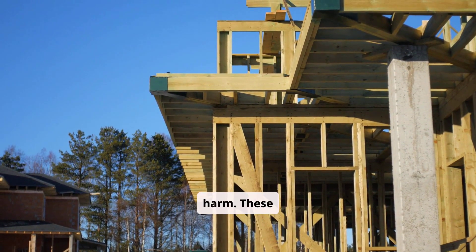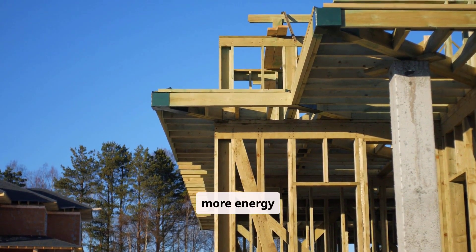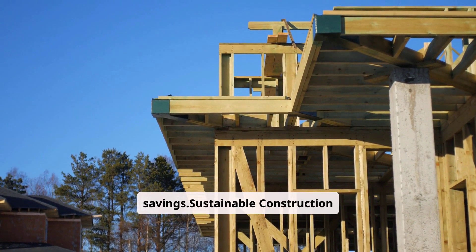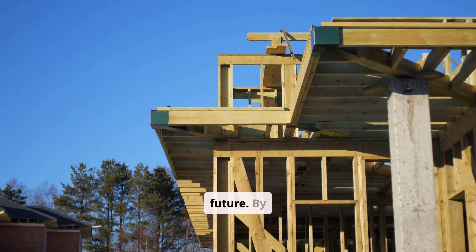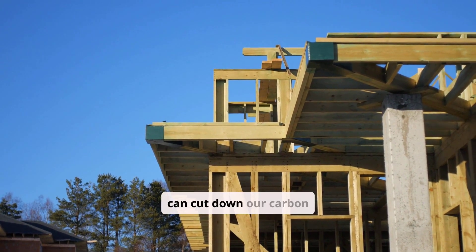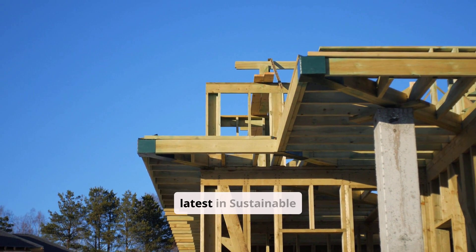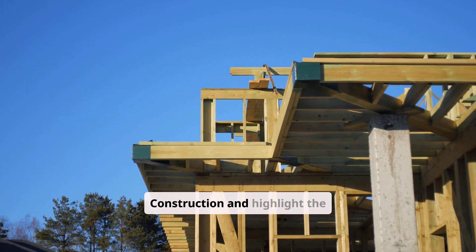These trends bring many benefits, like better indoor air and more energy savings. Sustainable construction is now a key part of our future. By using green building trends and eco-friendly design, we can cut down our carbon footprint. In this article, we'll dive into the latest in sustainable construction and highlight the top green building trends.